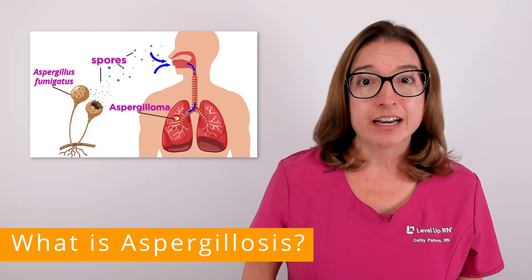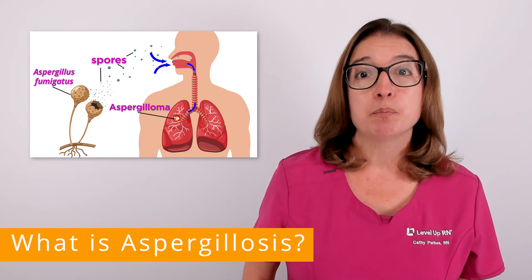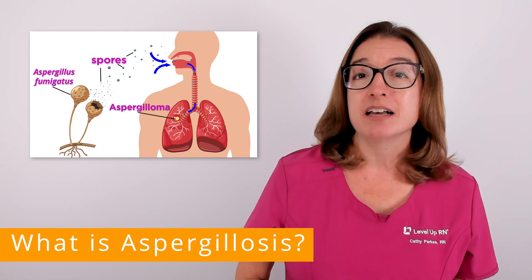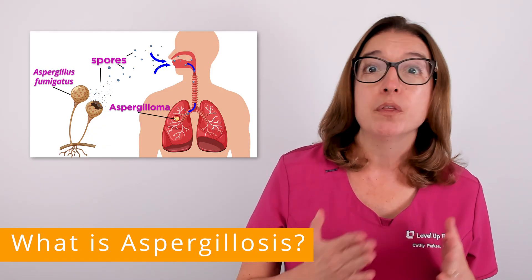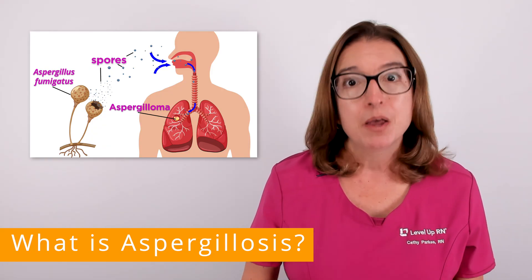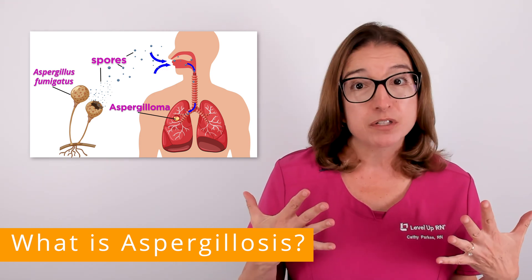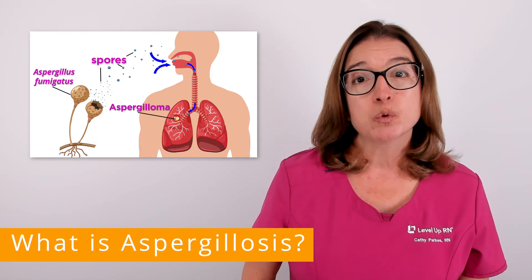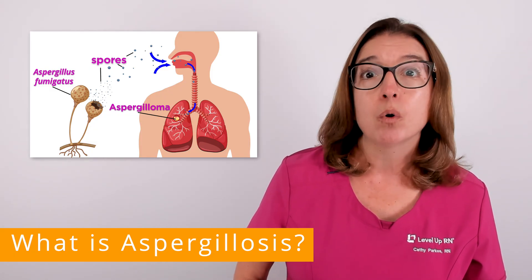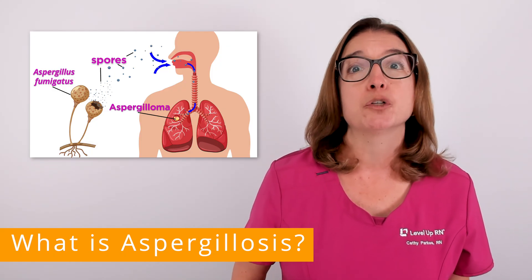Aspergillosis is a lung infection caused by a fungus. Specifically, it is caused by breathing in spores from aspergillus, which is a common mold found in the environment, both indoors and outdoors. Most people do not get sick from aspergillus — they breathe in spores every day without any problem. However, individuals with a weakened immune system or an underlying lung disease may become ill with aspergillosis.